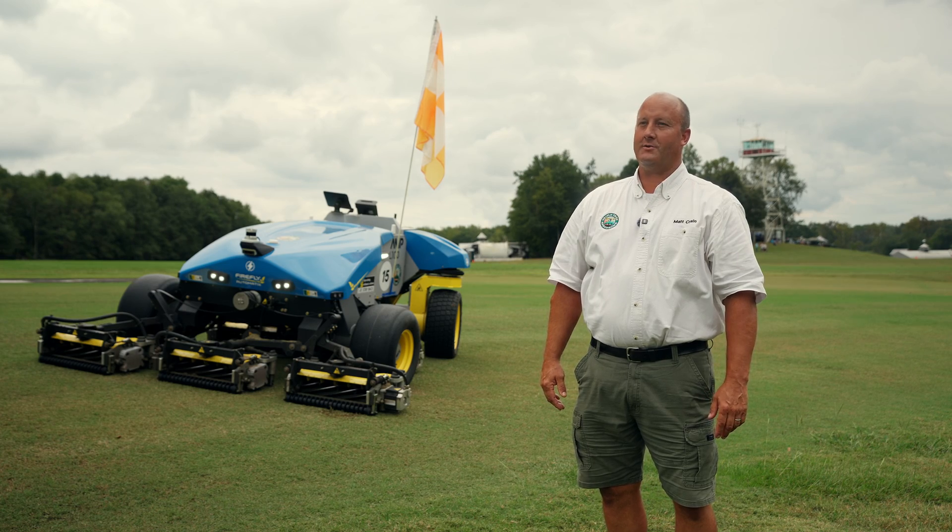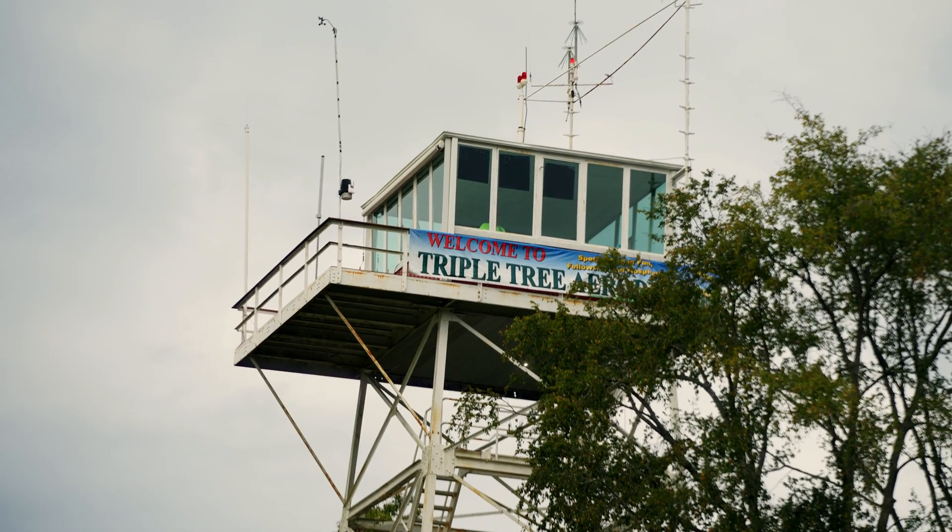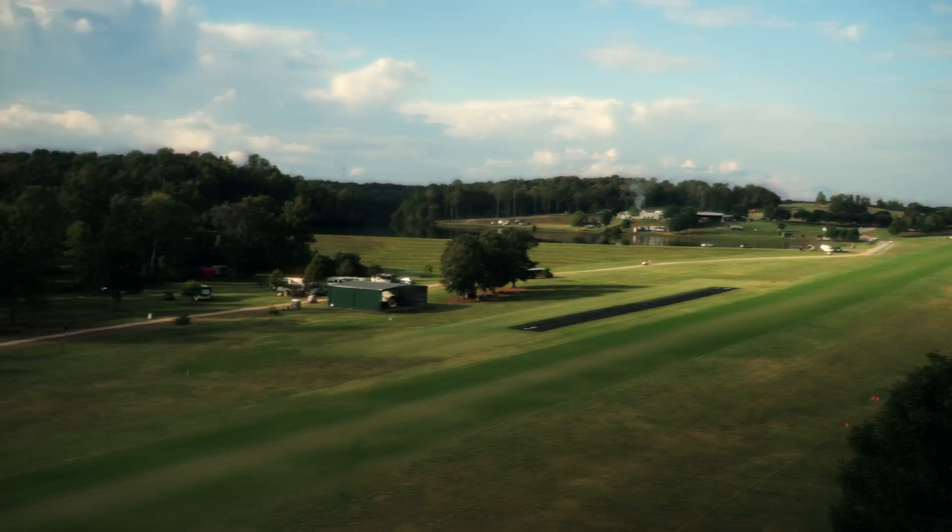Hi, I'm Matt Crane. I'm the Facilities Manager here at Triple Tree Aerodrome. We take care of a 7,000 foot long grass runway.